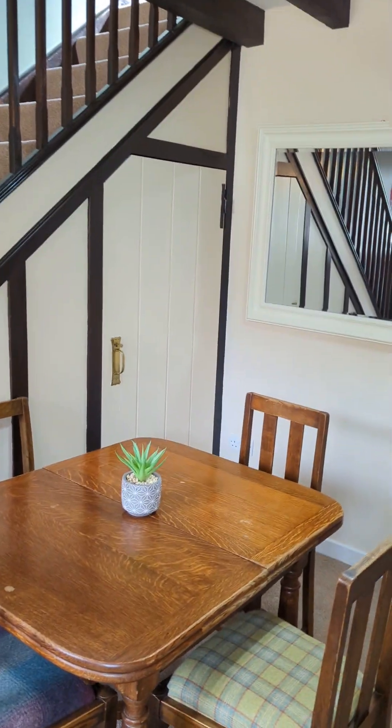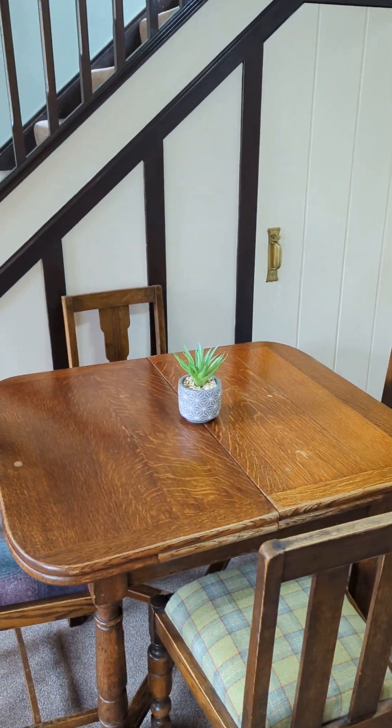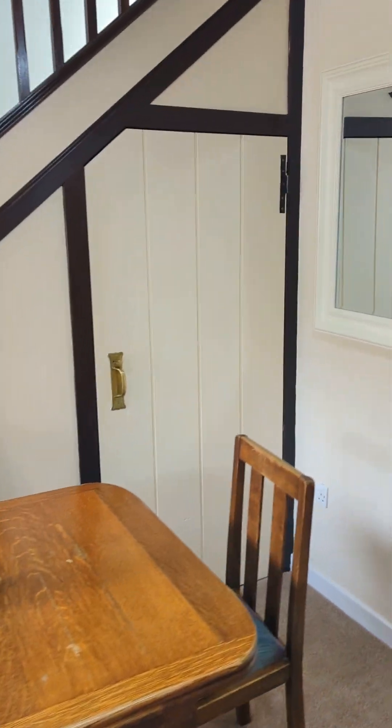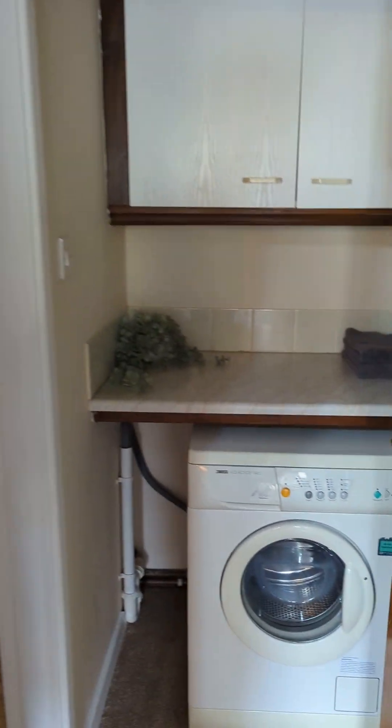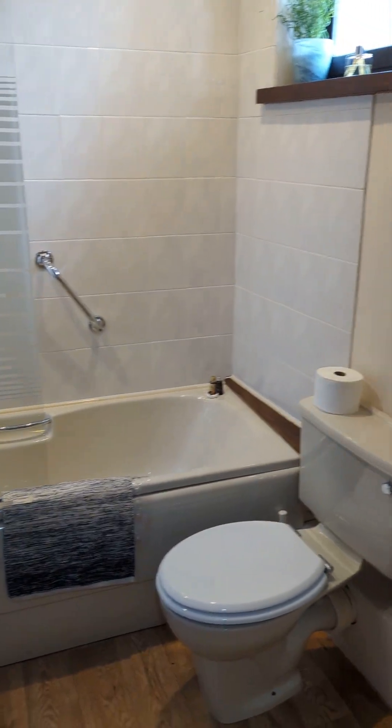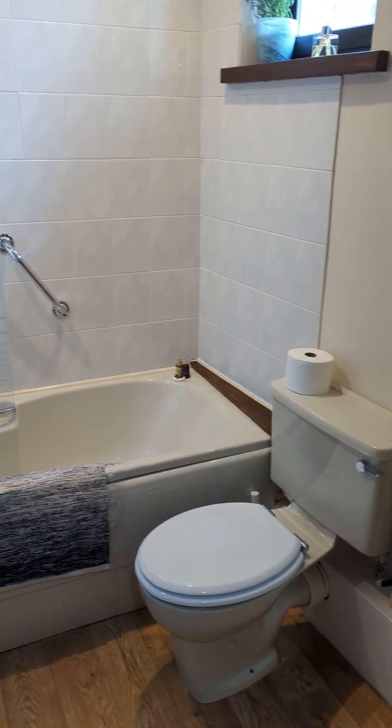And you come into a room where we have put — well, this is an extending dining table if you wish, where you can work and just be separate. There's a washing machine. I haven't put the light on. And a downstairs bathroom.